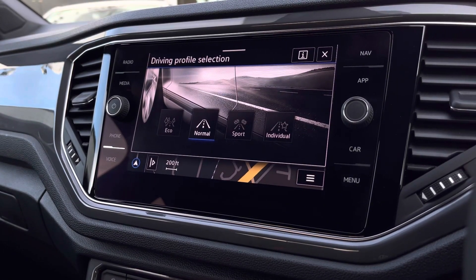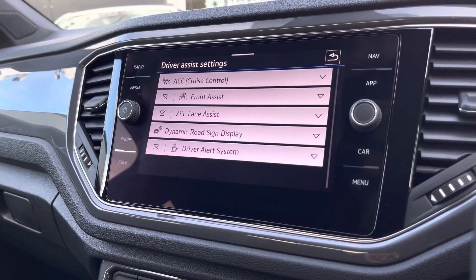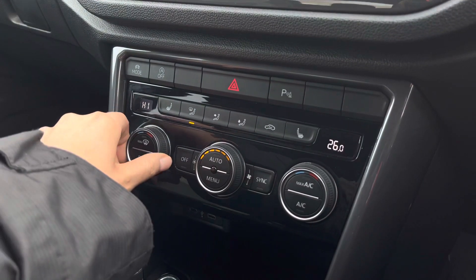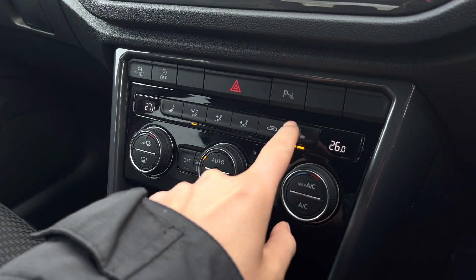We have your driving profile selection, which allows you to choose your preferred driving style, as well as some fantastic driver assistance features. This car also features two-zone climate control, which allows yourself and your front passenger to be in charge of your own temperature settings.